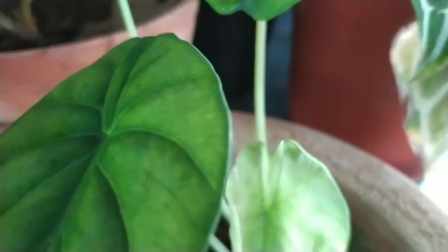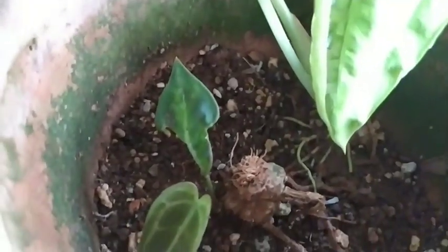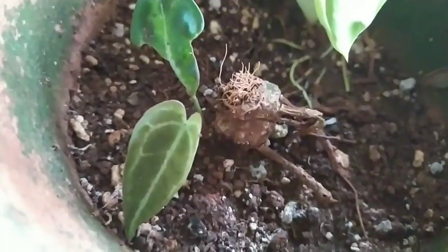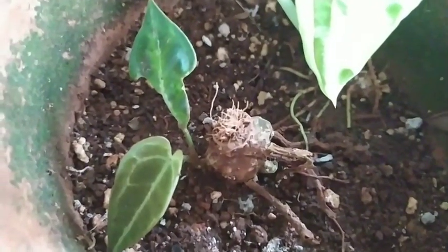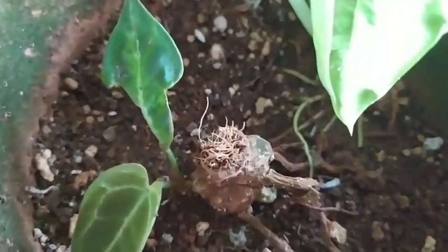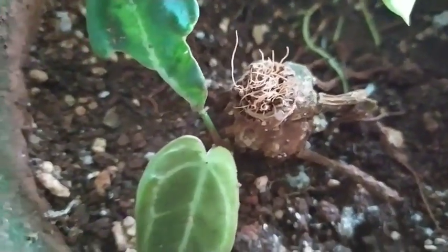Every time I would look at this spot I would think about how beautiful its leaves were. Now seeing the new growth, I'm pretty excited. I only hope that they grow and give me the beautiful foliage that I'm looking at.